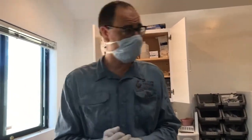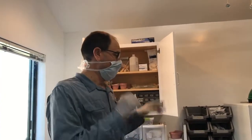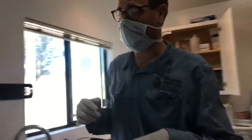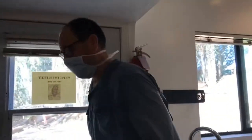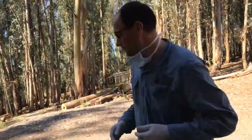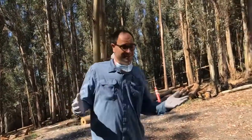Thank you guys for joining us for our live stream at Sonoma County Wildlife Rescue. Now we're going to move back towards plan A and take a look at what we have going on.